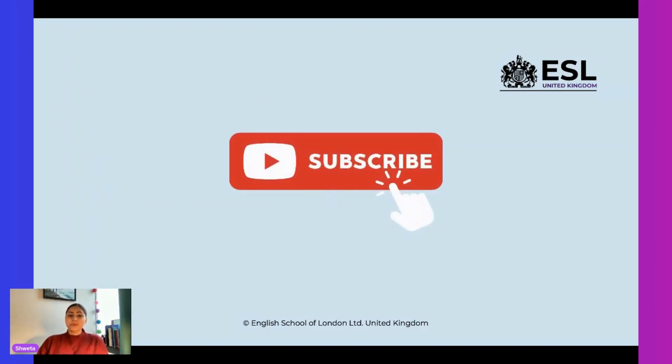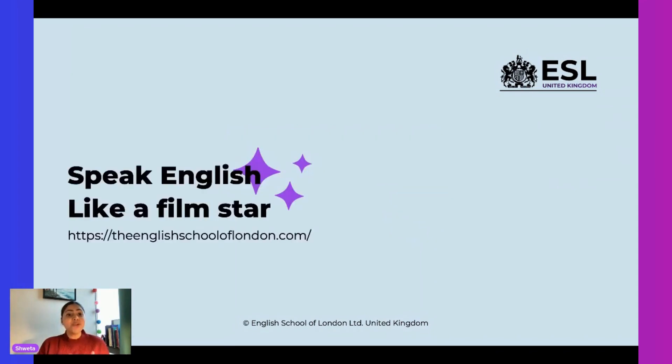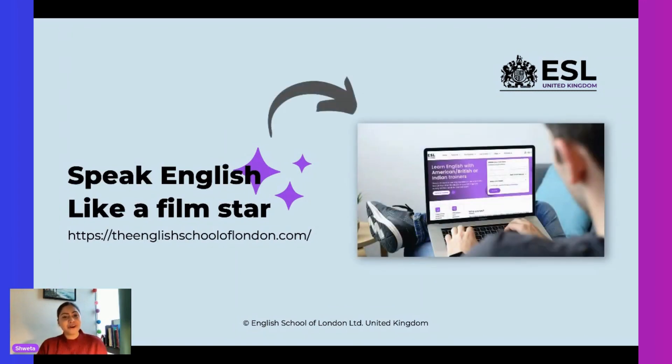So these were the words we learned today — how to correctly pronounce them. Do use them as much as you can; the more you practice, the more fluent you will become. If you liked this lesson, do subscribe to the channel. Log in to englishschooloflondon.com and fill out the form to speak English like a film star. I'll see you very soon with another interesting lesson. Until then, goodbye.